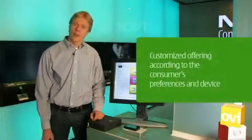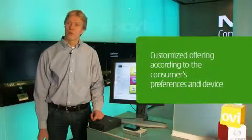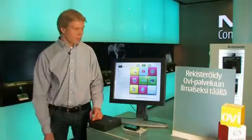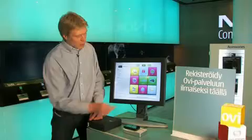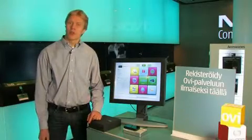But most importantly, it also shows what kind of content is available for me based on the device I just bought and my personal preferences. I have here maps, music, videos, Ovi account access, and perhaps also retailer-specific services.